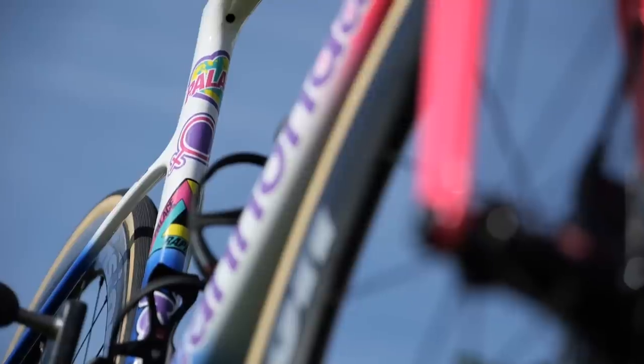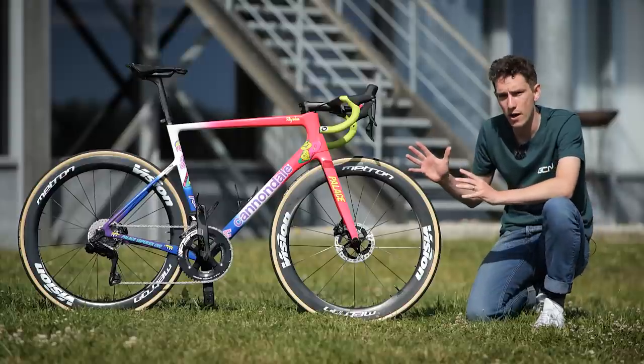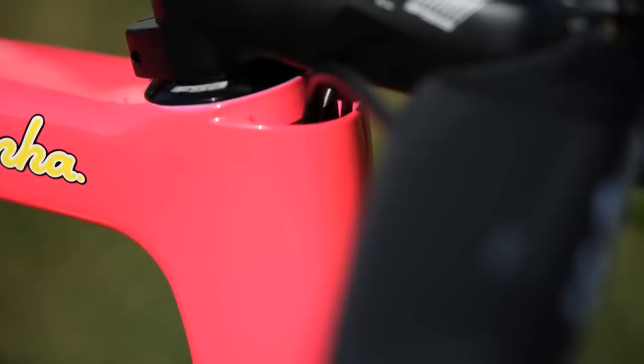Anyway, under the paint job here you have Cannondale's Super 6 Evo. The team riders get a choice between two models: this, the lightweight bike, which still has aerodynamic touches like the tube profiles,